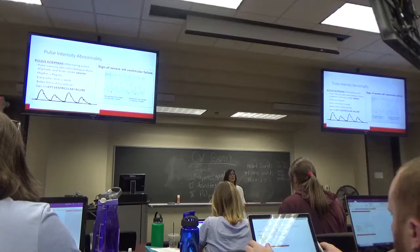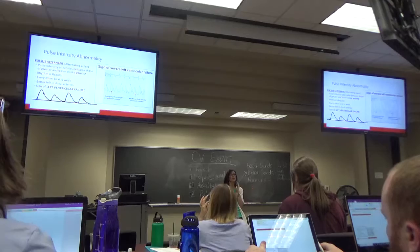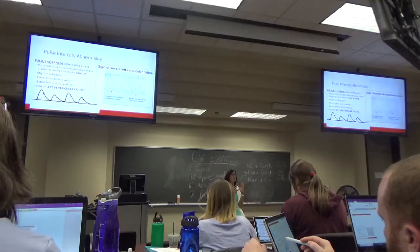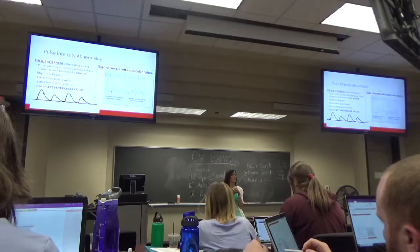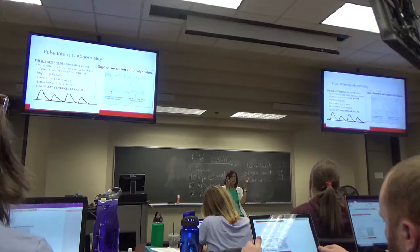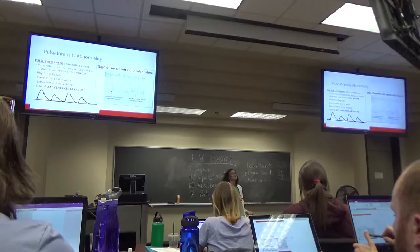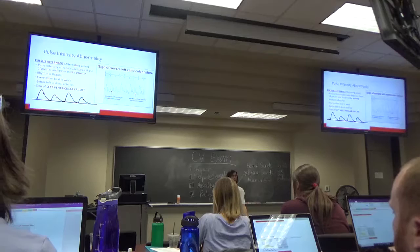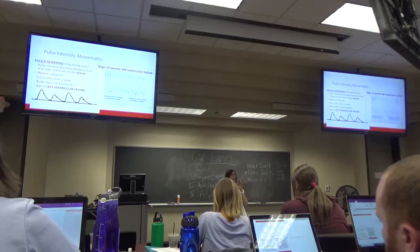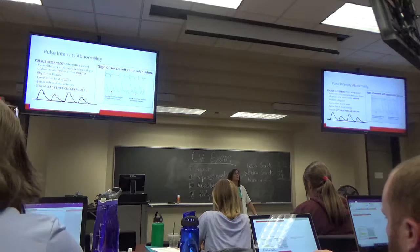Pulsus alternans is where you get alternating changes in the intensity of the pulse — a really good beat, then a crappy beat, good beat, crappy beat. That's because it's left ventricular failure: the heart is not able to put out a good beat every beat, so it takes a break every other one. Surprisingly, alternans is actually better felt in the distal arteries like the radial pulse, not the carotids, because carotid pressure is so high.